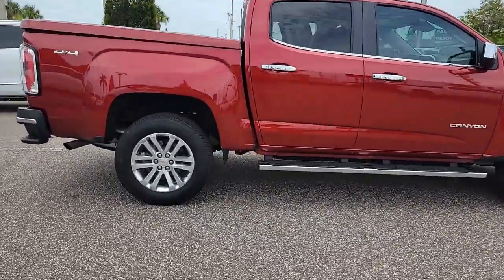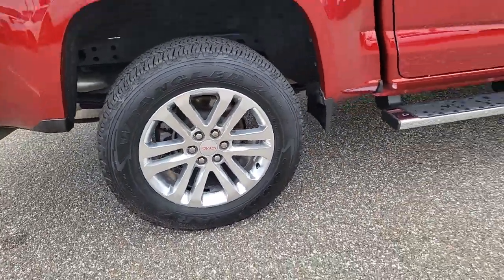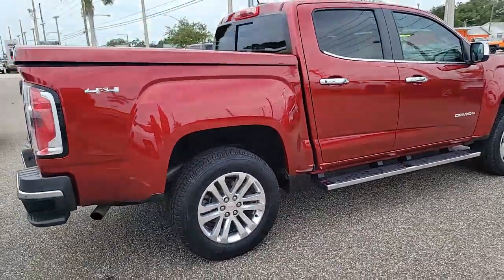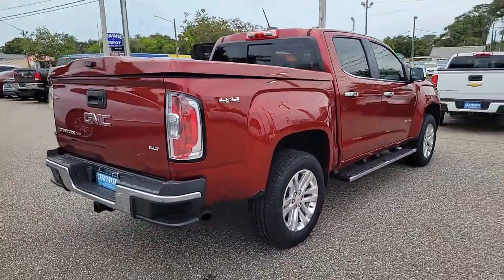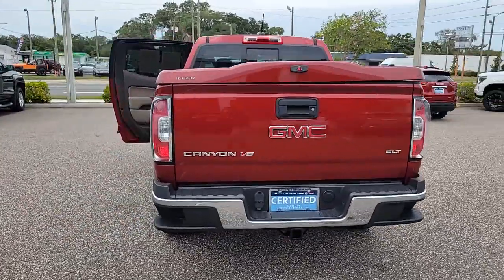These are just some of the great options this vehicle comes with: pre-collision system, heated driver seat, navigation system, keyless entry, backup camera, lane-keeping assist, premium sound system, power passenger seat, heated mirrors, satellite radio.